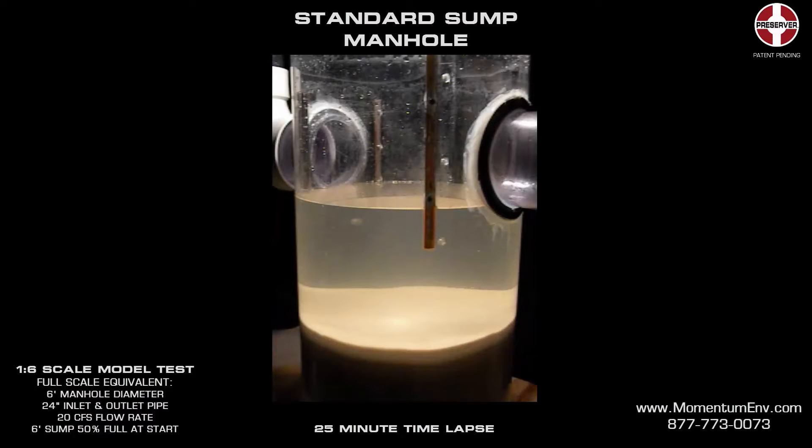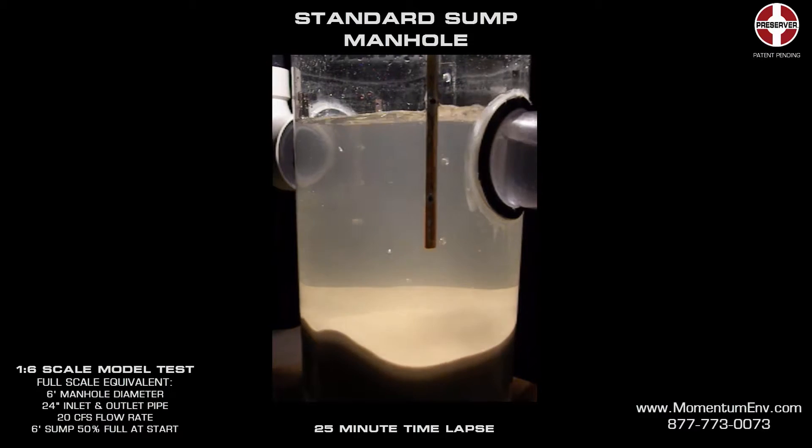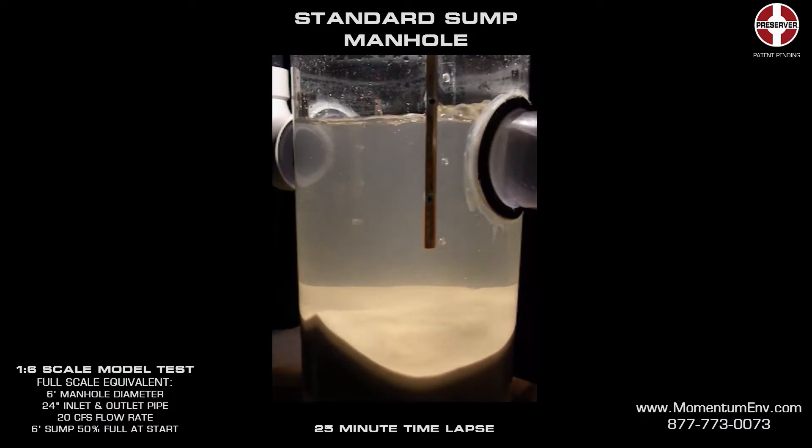Standard sumped manholes are commonly used in sewer systems to temporarily collect settleable solids until they can be removed during routine maintenance. Recent laboratory testing was performed to quantify the effectiveness of sumped manholes at removing and retaining sediment. The results showed that sumped manholes do a good job of removing sediment, but previously captured sediment can easily scour and be washed downstream during large storms, essentially negating the removal benefits of the structure.